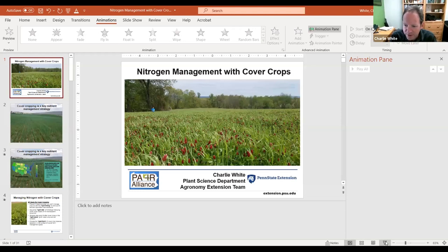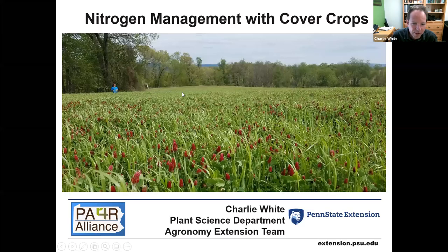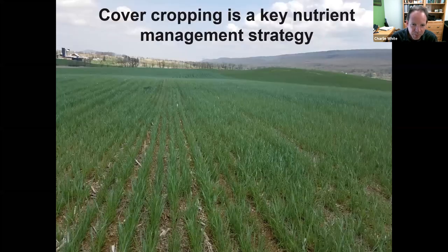Hi everyone and thanks for that introduction, Katie. The presentation today is about nitrogen management with cover crops. A lot of us, because we live in Pennsylvania where there's a lot of cover cropping, are fairly familiar with the importance and role that cover crops play as a key nutrient management strategy.